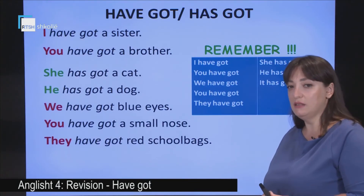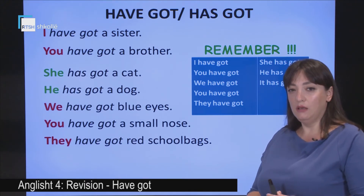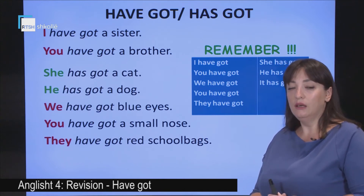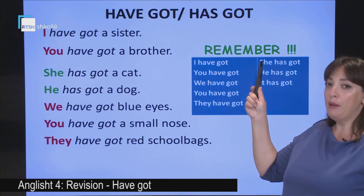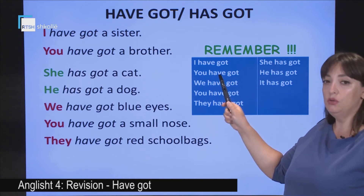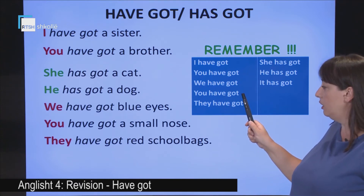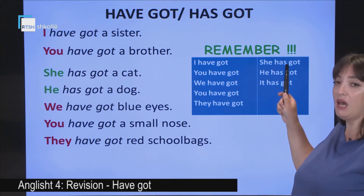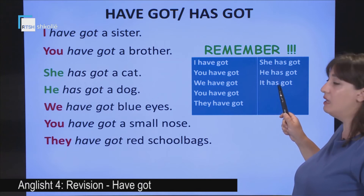Do you understand the sentences? Good. And what do you think 'have got' means? In Albanian it means 'un kam, ti ke, a ja jo ka.' But careful — have a look, children. Remember: we say I have got, you have got, we have got, you have got, they have got. But we say she has got, he has got, it has got. Careful.